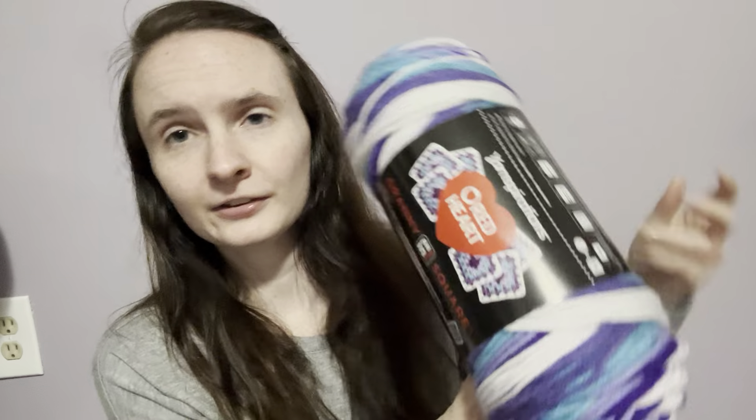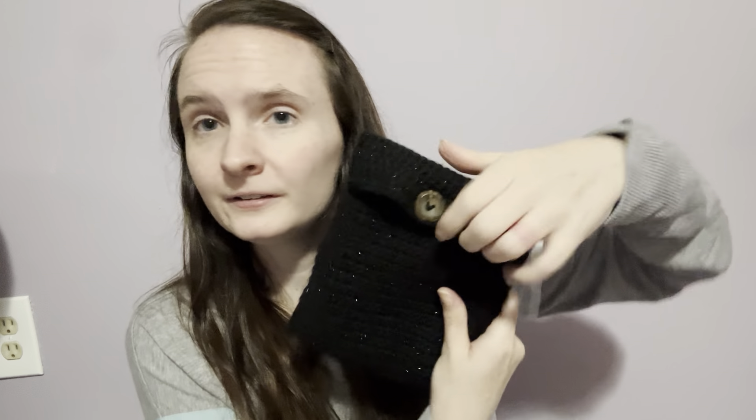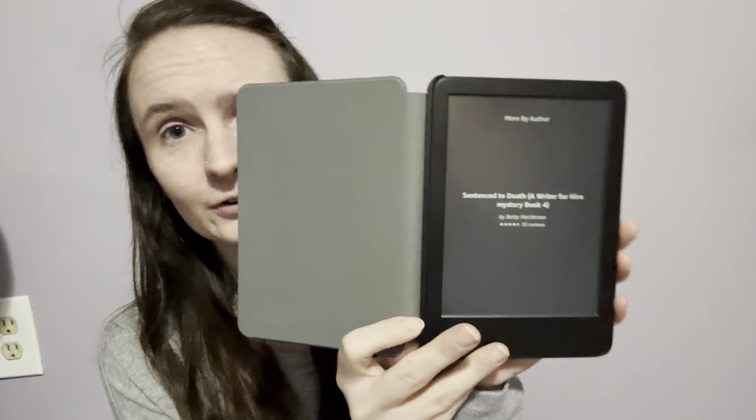I'm bringing some granny square yarn because I really want to work on granny squares. I'm also bringing my Kindle — I just got a couple new books that I want to read, and I have some crochet pattern books in here as well. I just have the regular Kindle because it's the cheapest one and it works for exactly what I need.